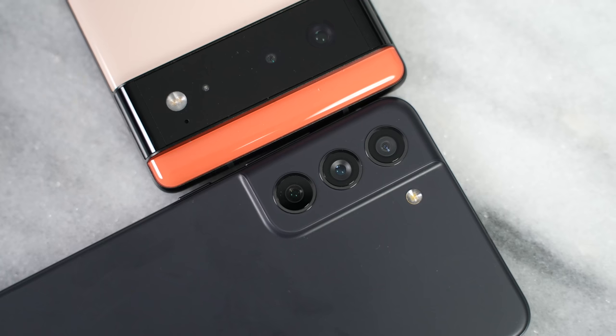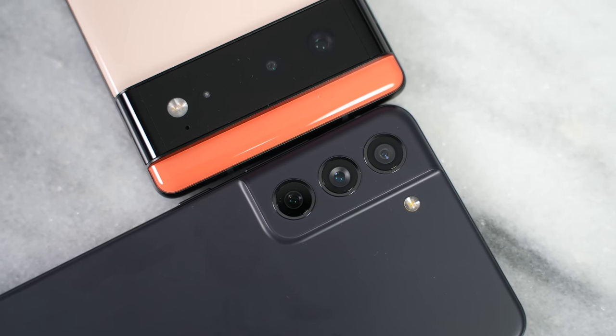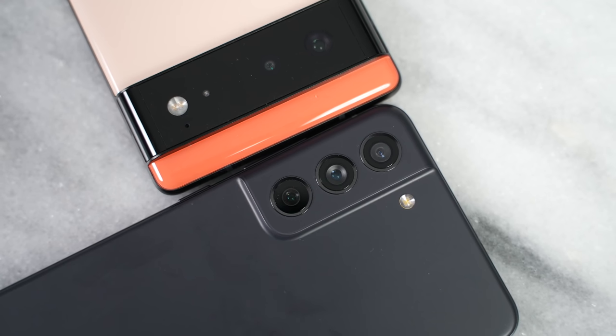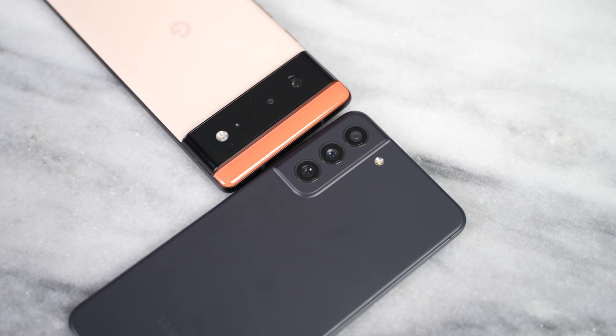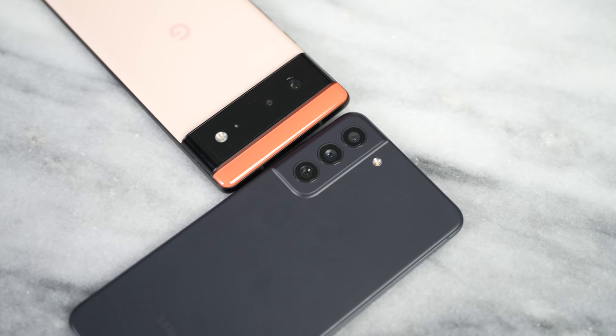Of course with smartphones you do other things besides gaming — you also have cameras. The S21 FE has a 12, 8, and 12 megapixel triple camera setup, while the Pixel 6 has a 50MP main sensor and a 12MP ultrawide. I'll let you see the video and photos, especially from CES 2022 in Vegas.